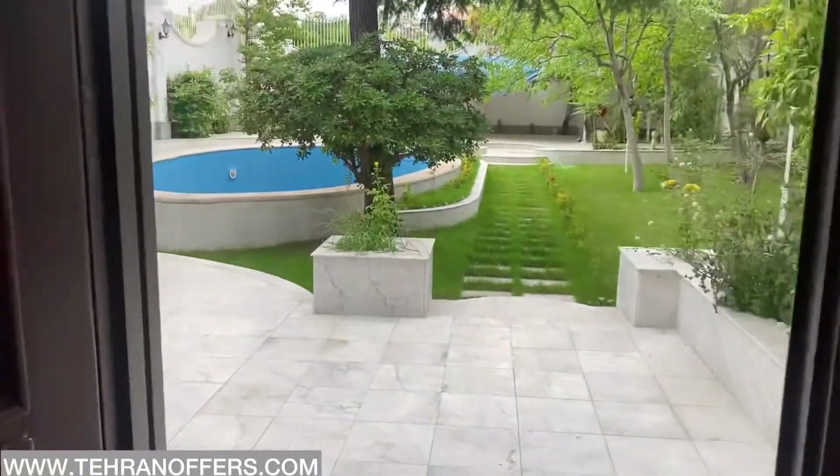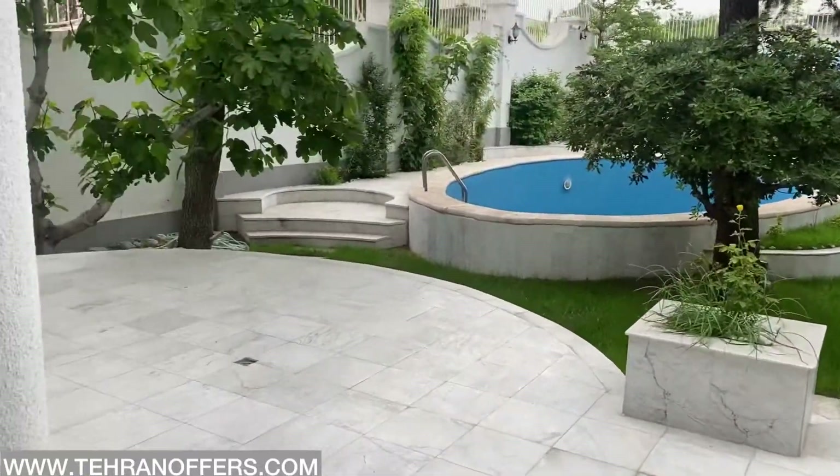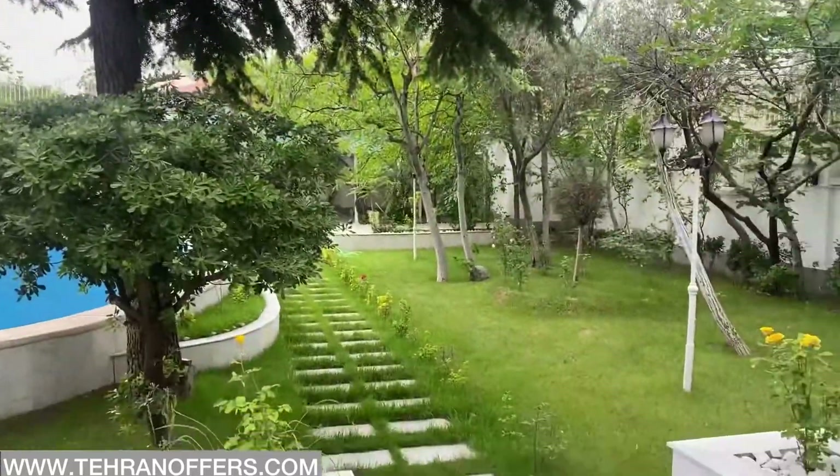Here's the entrance to one of the yard areas. There are beautiful old trees in this yard.